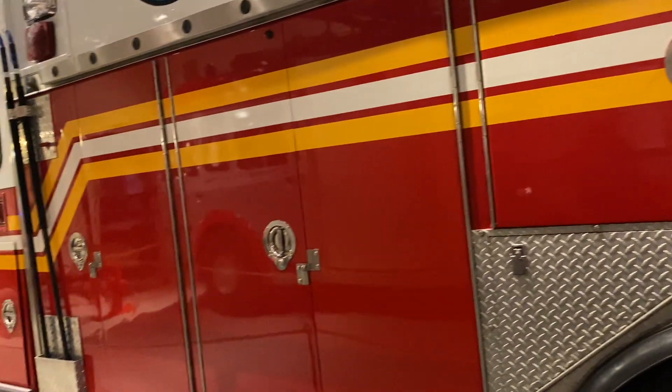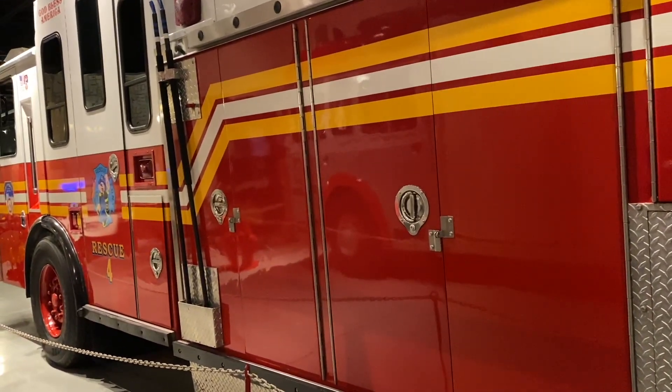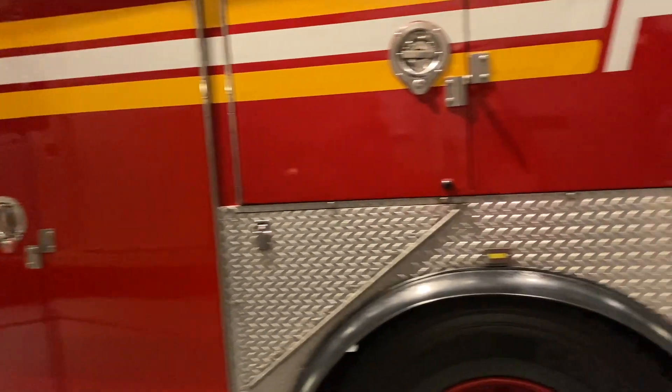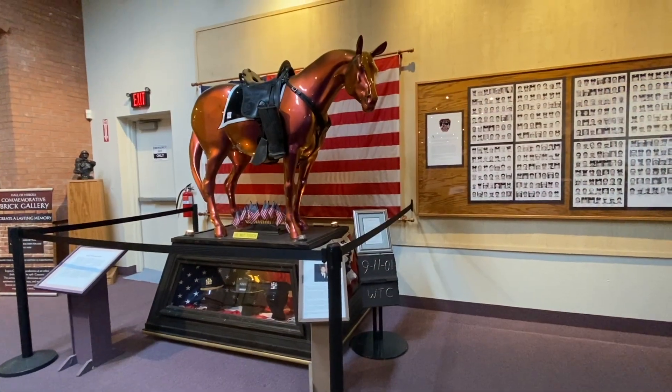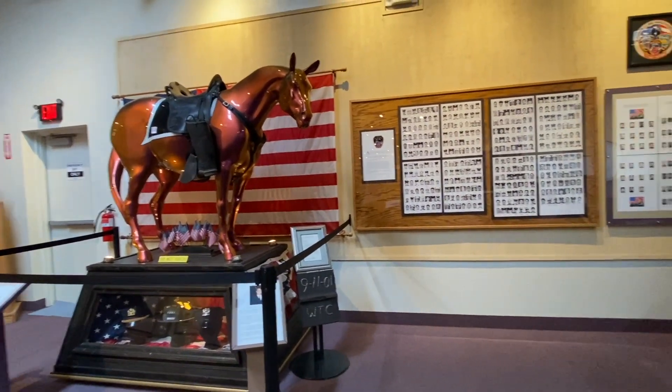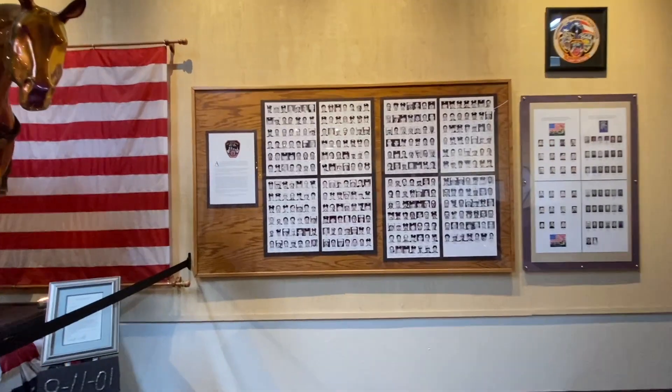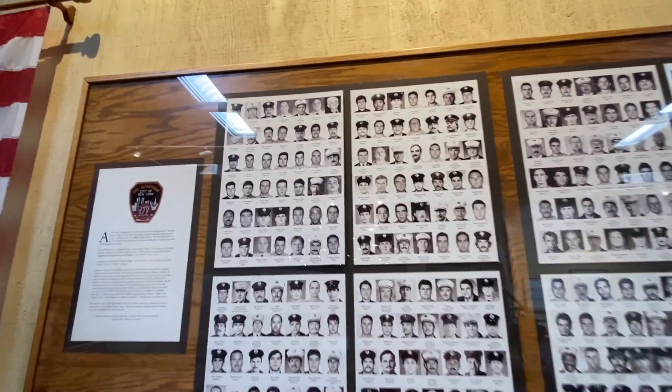The only heavy rescue truck that survived was this one. It was damaged, but was repaired and put back into service. When it was retired, the Hall of Flame brought it to Arizona, restored it, and gave it a permanent spot here — as a reminder of the brave men and women that died that day, and those that continue to put their lives on the line for their fellow men.